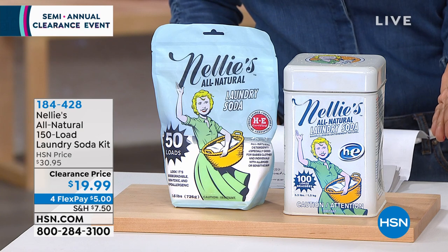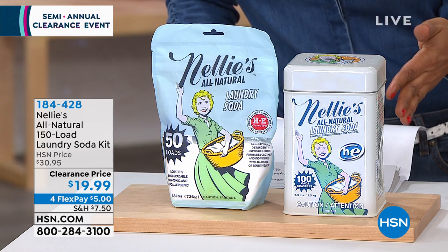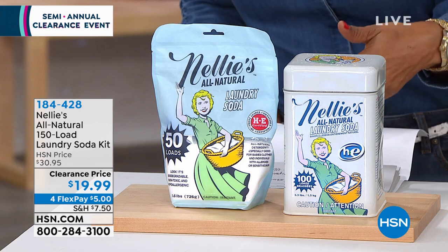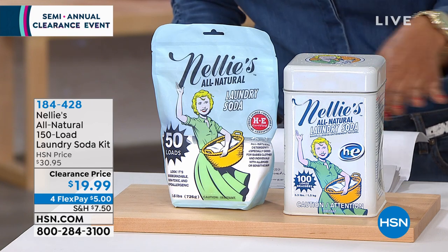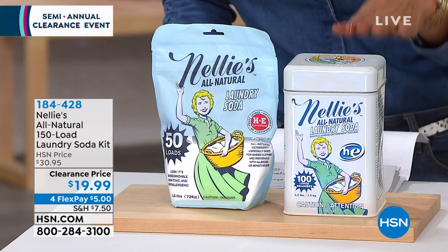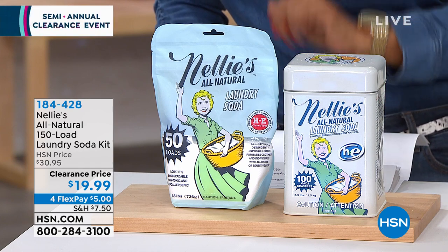It's certified HE for some of the newer machines. It's septic safe. There are no additional fragrances or phosphates. So if you have super sensitive skin, you'll love it. Lowest price on our all-natural 150-load laundry soda kit that we offer to you.